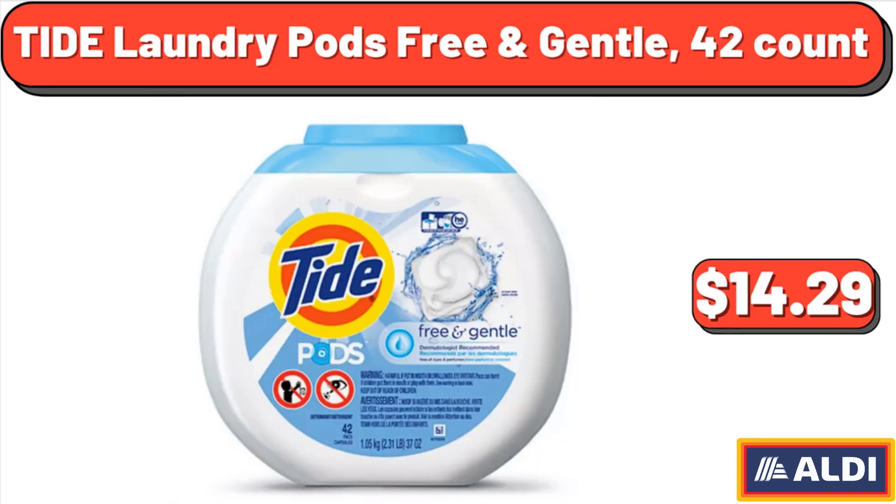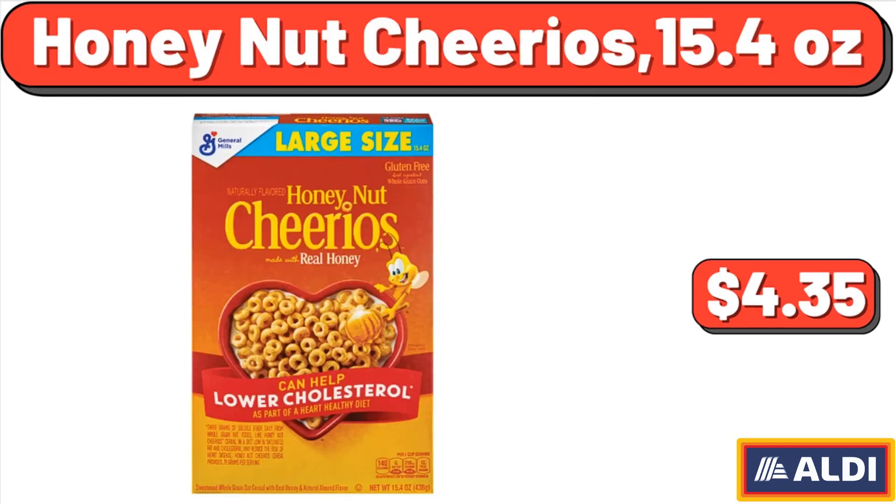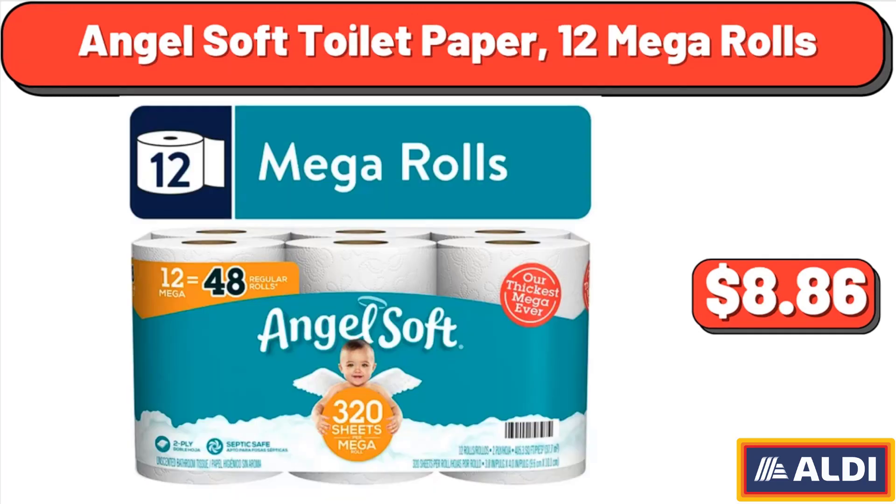Tide laundry pods free and gentle, 42 count, $14.29. Honey Nut Cheerios, 15.4 oz, $4.35. Angel Soft toilet paper, 12 mega rolls, $8.86.